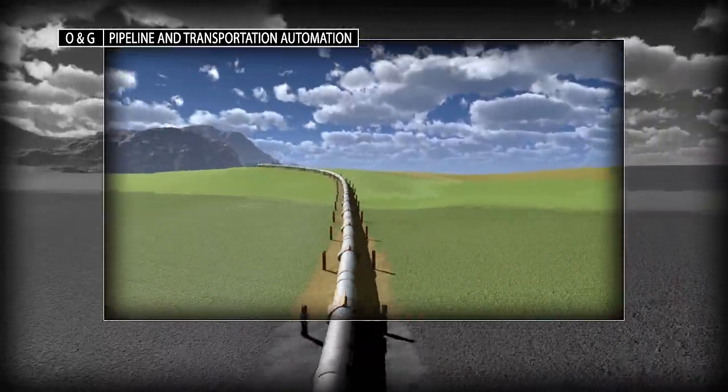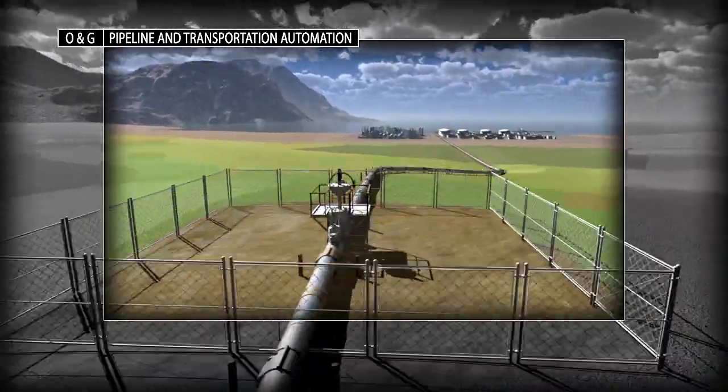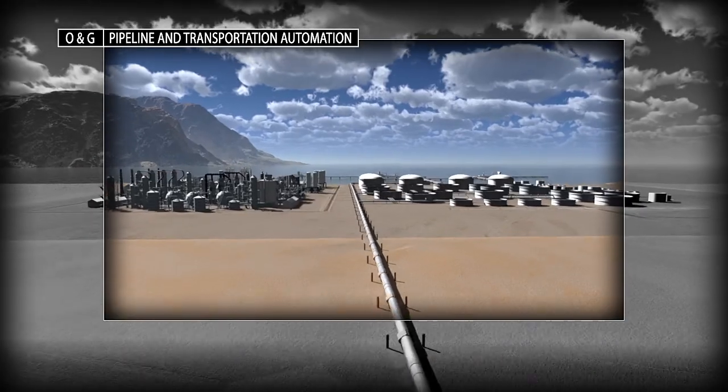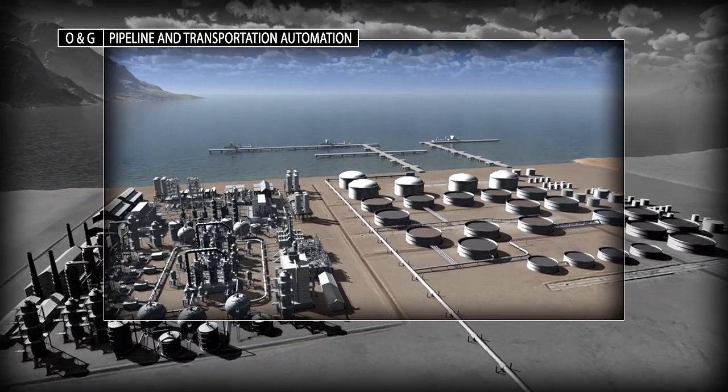The protection of personnel, processes, and the surrounding environment remains a significant part of any pipeline and transportation automation strategy. You can count on Rockwell Automation to provide unique safety, process, and control solutions for effective pipeline management.